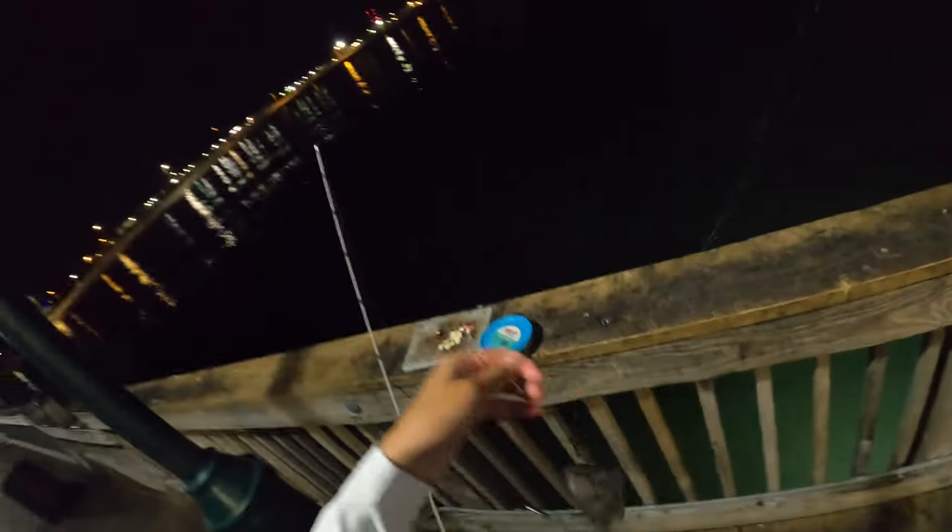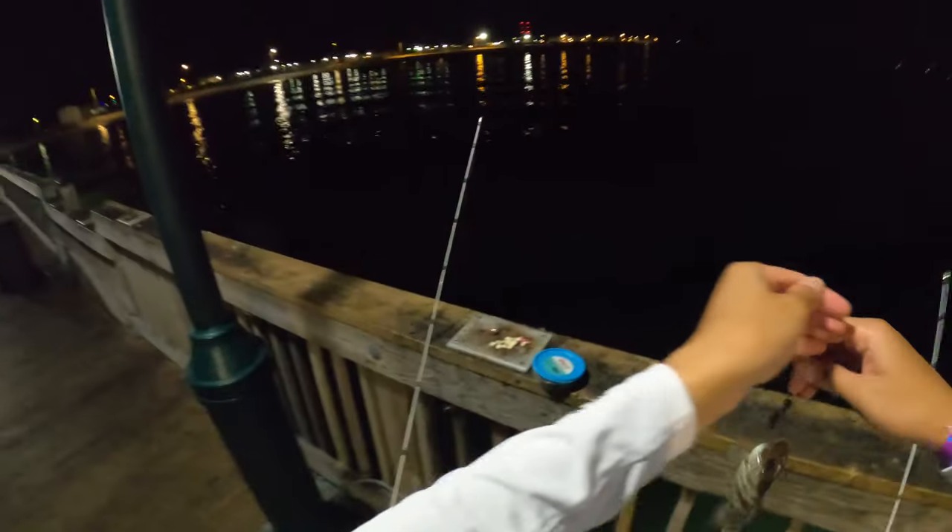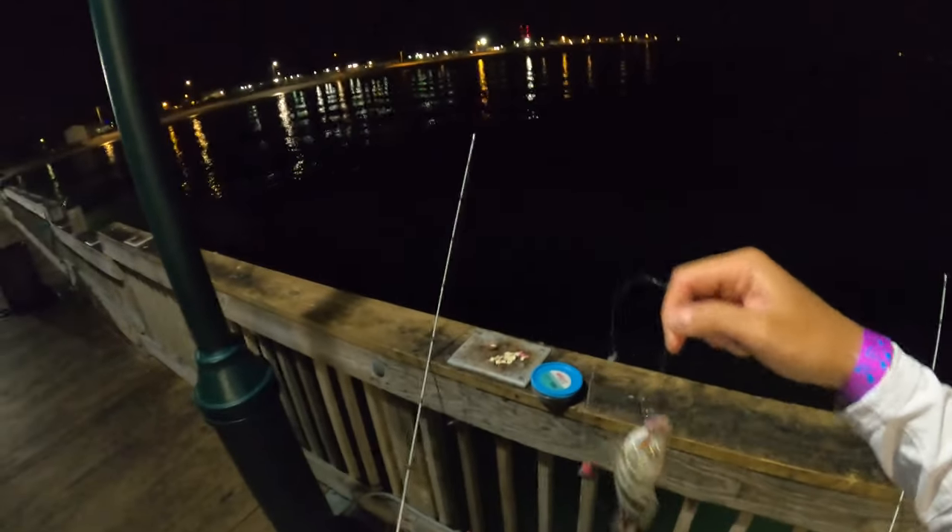Just like that, it's probably a spot. Let's see — nope, not a spot. What is this? Looks like a grunt. Yeah it's a grunt, it's making that grunt noise — you guys hear that?